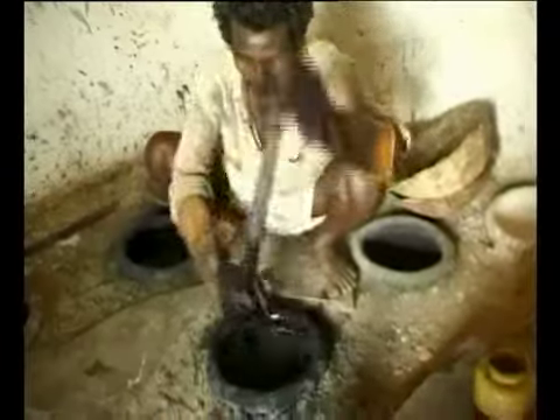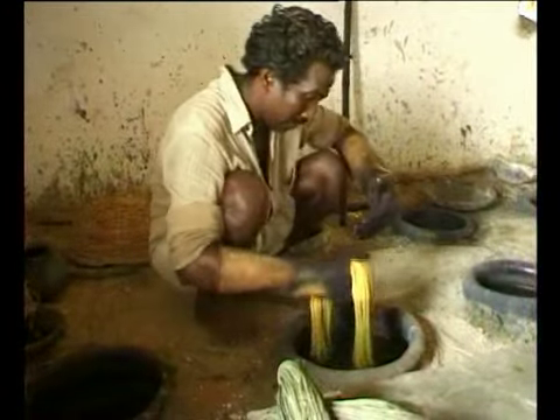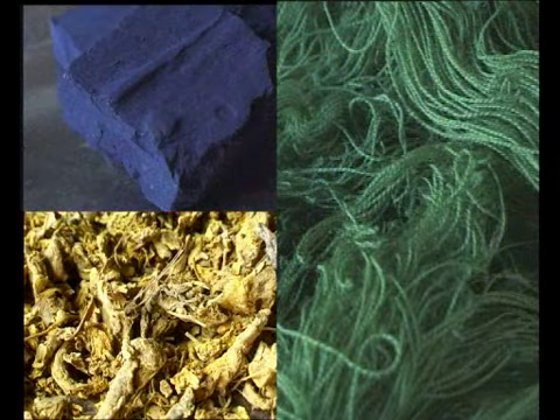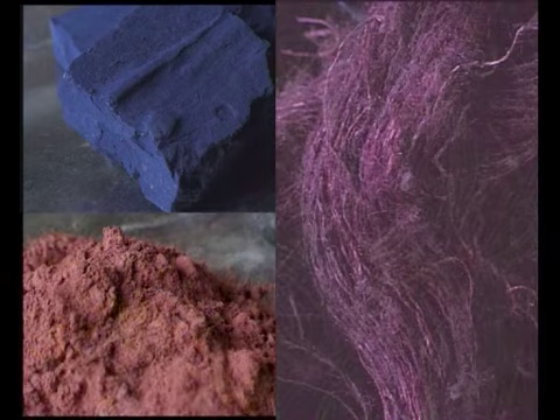Over-dyeing is a method in which coloured yarn is dyed in another colour to get a third shade. Indigo over-dyed with dolu and tatari gives greens, and with lak gives purple.